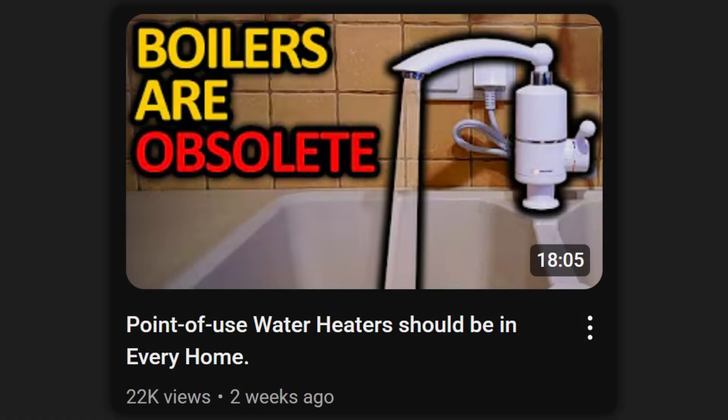I recently posted a video about point-of-use water heaters and today I want to respond to some of the comments.